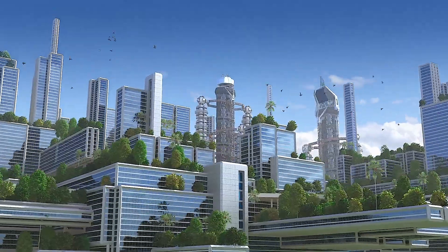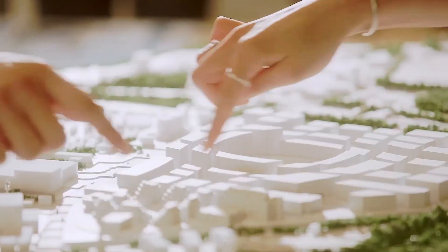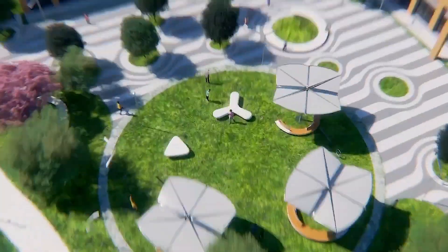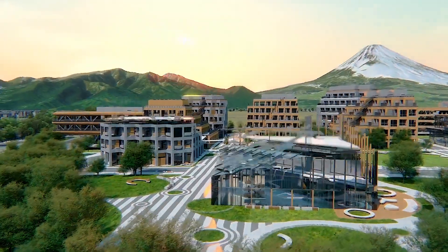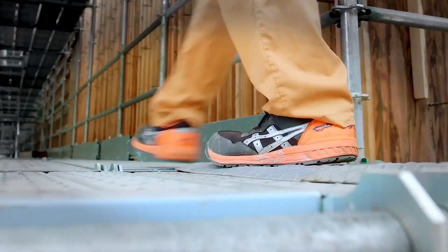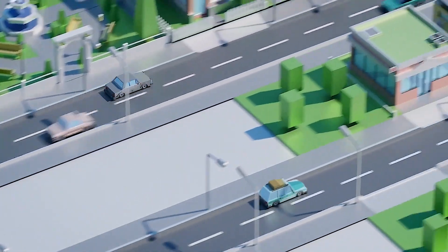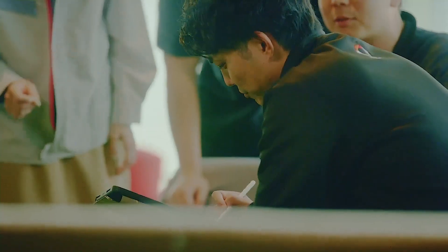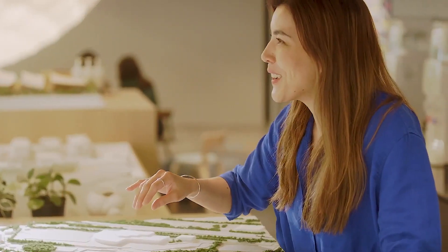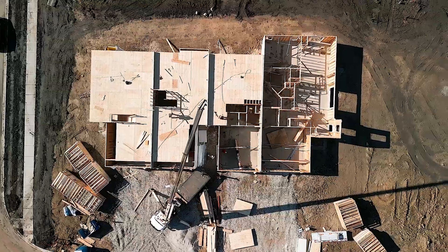Woven City places a strong emphasis on environmental sustainability, aiming to create a greener and healthier living environment. The city incorporates miniature parks and abundant green spaces throughout its layout, providing residents access to nature and promoting biodiversity. These green areas enhance aesthetic appeal and contribute to cleaner air. Additionally, Woven City employs traditional Japanese craftsmanship combined with eco-friendly technology in the construction of its smart homes, predominantly made from carbon-neutral wood.